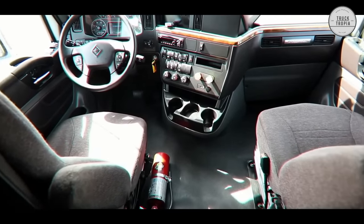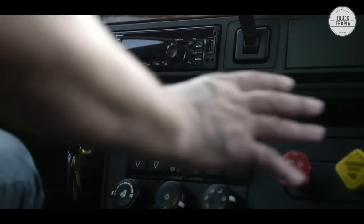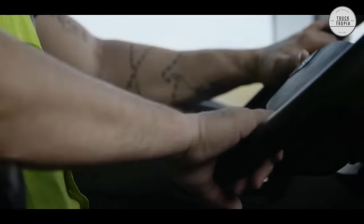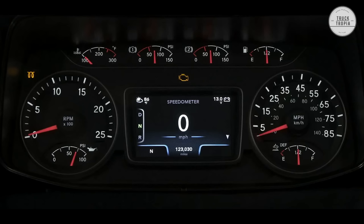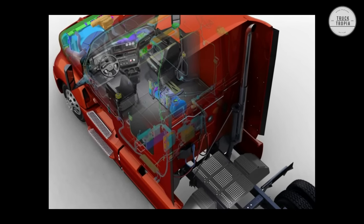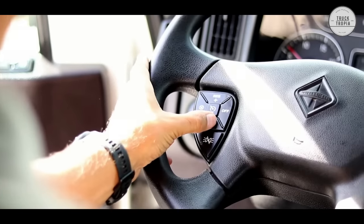Every detail inside the LT Series cab has been carefully designed, measured, and clinic tested to optimally benefit the driver. The standard premium gauge cluster features a customizable digital display that lets drivers intuitively select the information they prefer in a variety of situations. The max defrost feature in the HVAC system helps clear windows faster in colder climates, providing quicker, clearer visibility for increased uptime and less waiting.